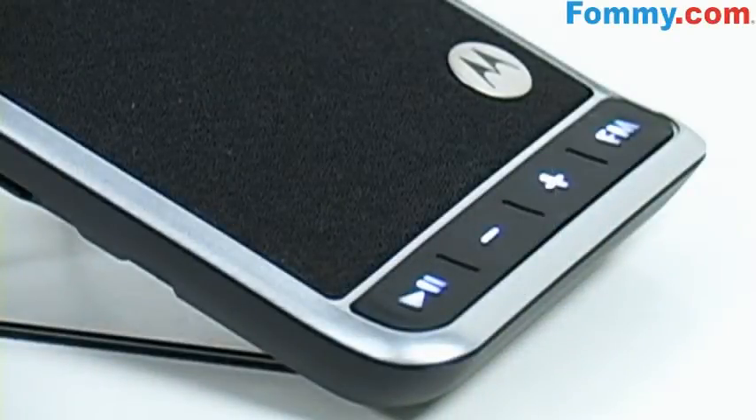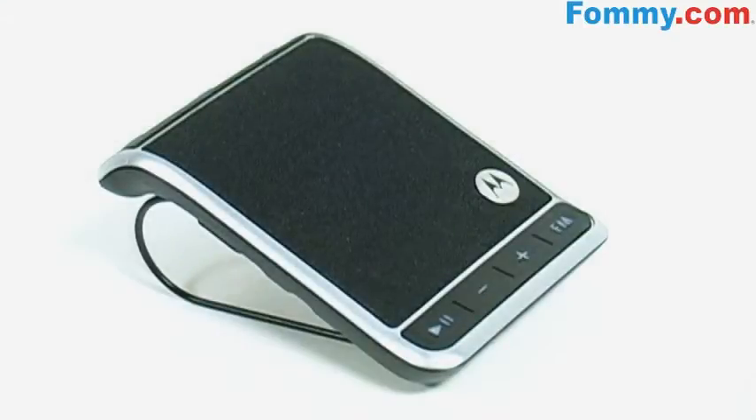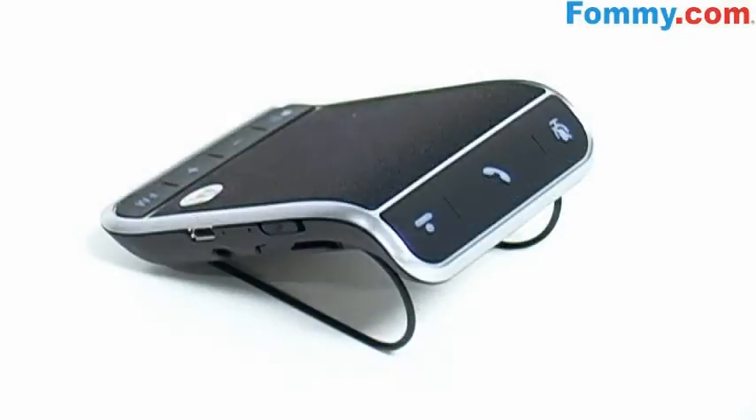You can also listen to calls or stream music via A2DP on the powerful 2-watt speaker, or over your car's speaker system using the FM transmitter. The Roadster also features advanced Bluetooth multi-point, allowing you to connect and receive calls from two phones simultaneously.